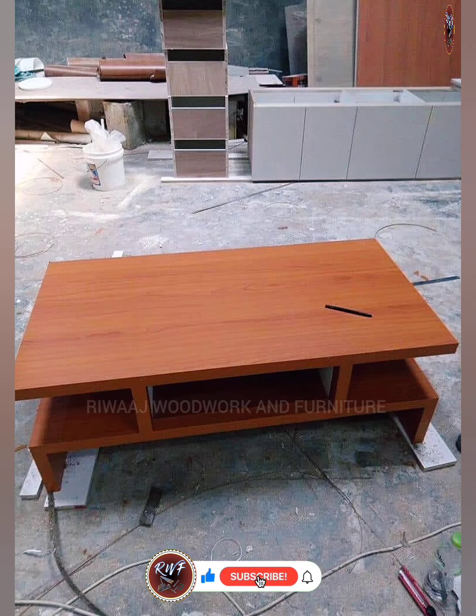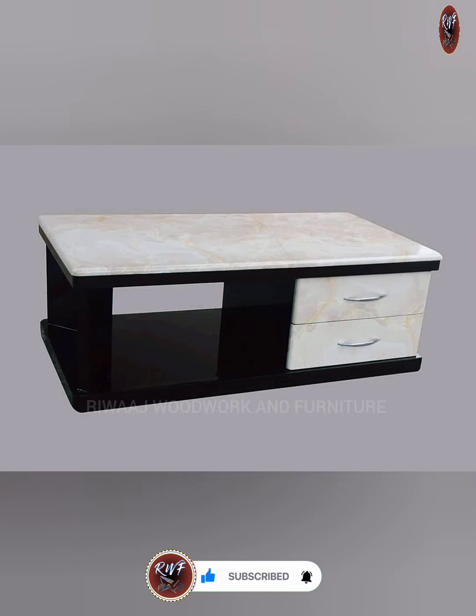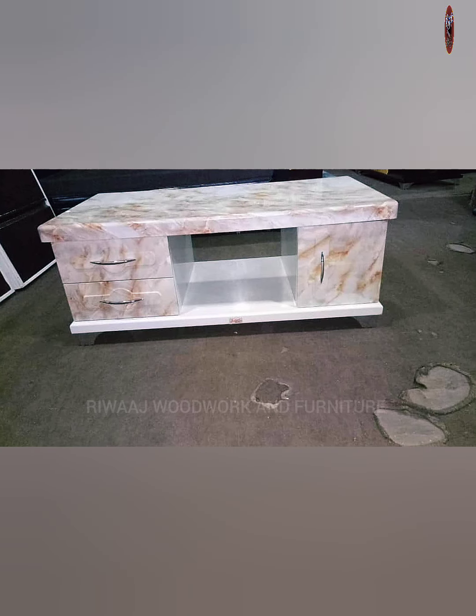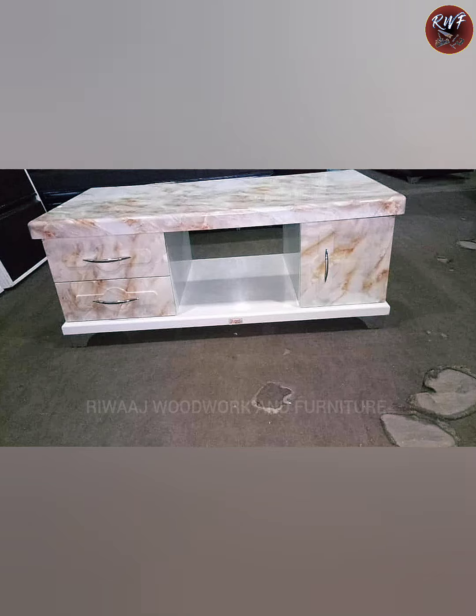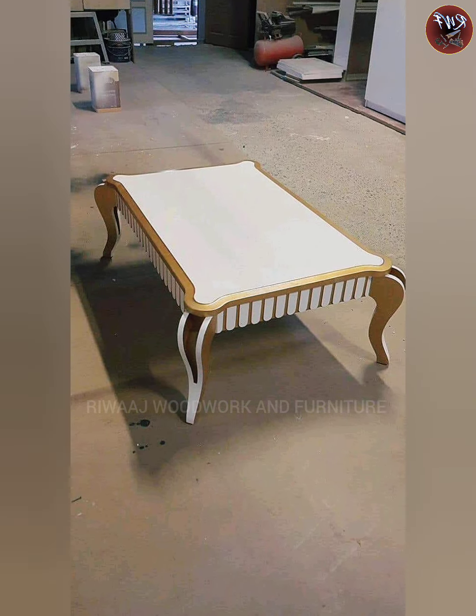Picture a well-made wooden table that is smooth and inviting, where you can showcase art books or treasured decorations. It sits in the middle of a room as a functional and decorative centerpiece.